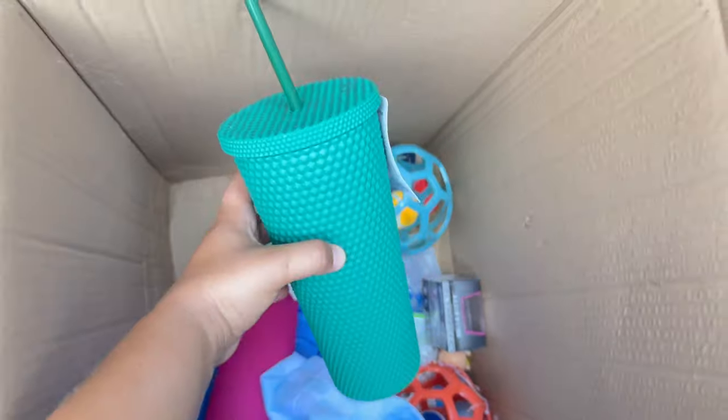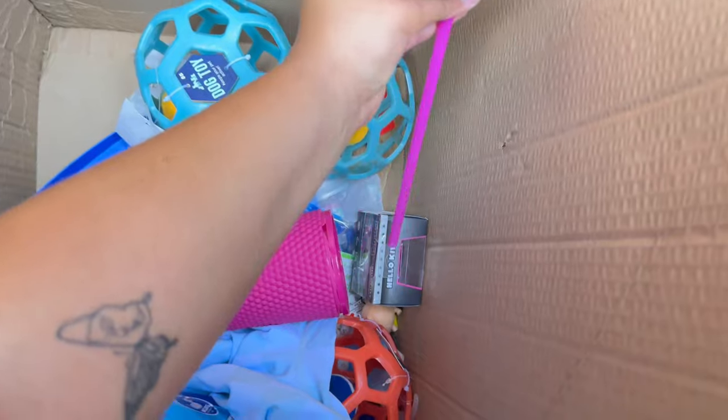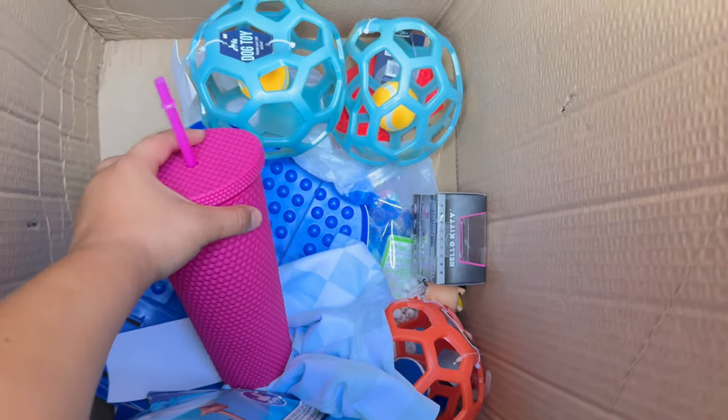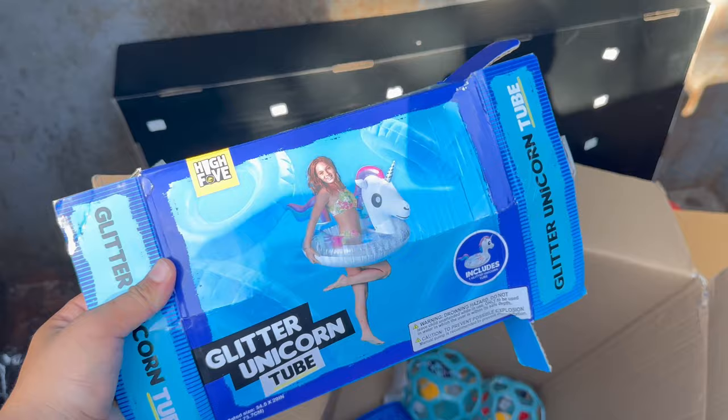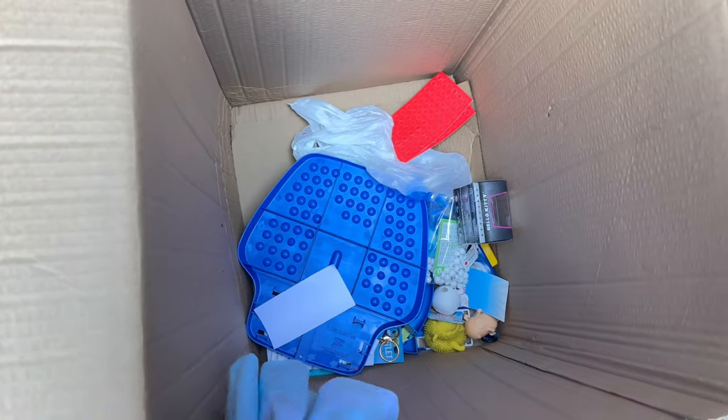Also these tumblers, which are so cute — there's a green one too, and a pink one with the lid. Really cute too. This glitter unicorn thing for the pool — and it's in there. Also dog toys.